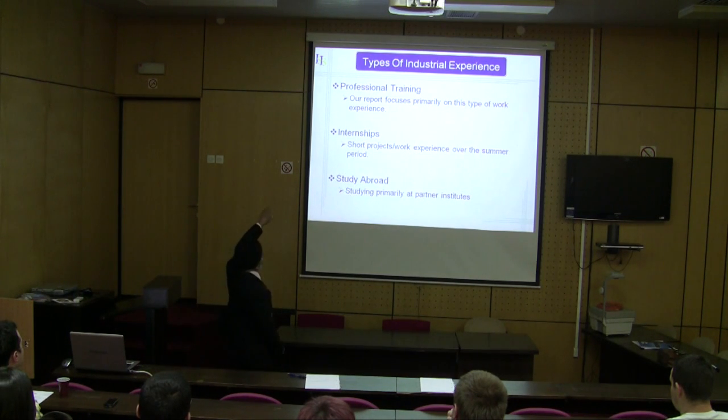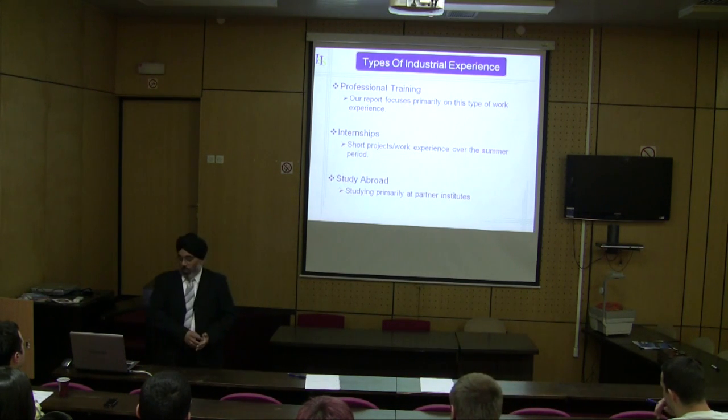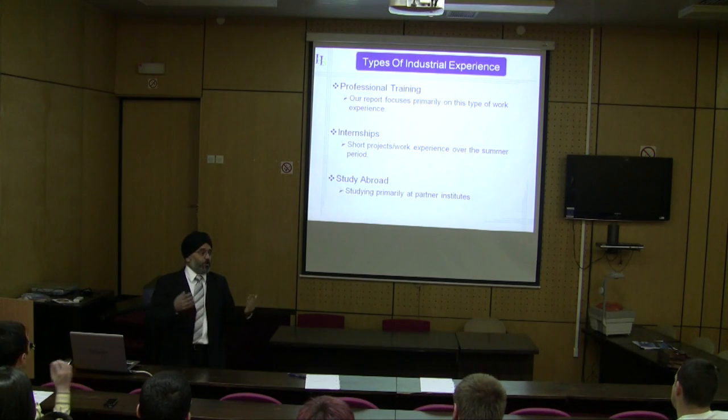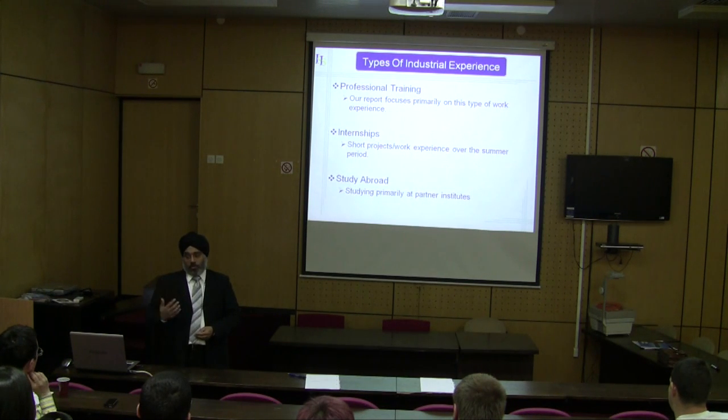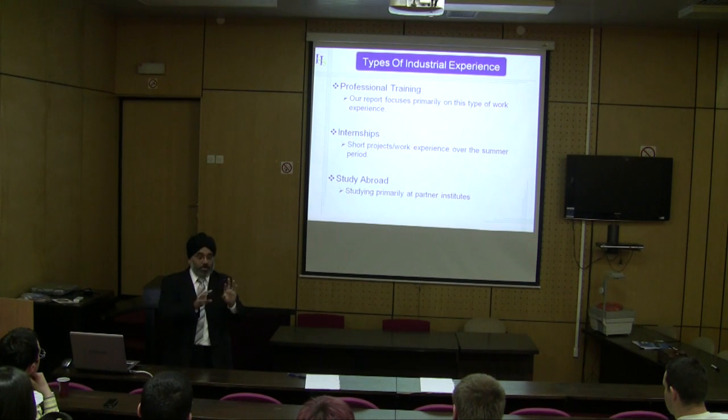The kind of industrial experience our students gain is what we call professional training, which is a one-year industrial placement — students go out and spend a whole year working in industry. There are two elements to this: they could have a successful placement where the company is happy, but in order to pass the module — because it's actually a formal module they study — certain requirements must be met.